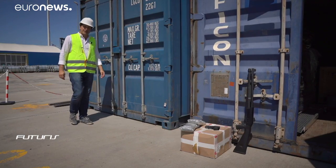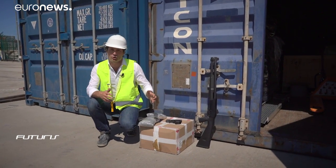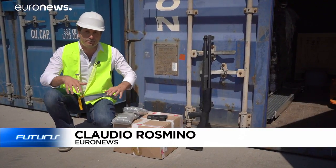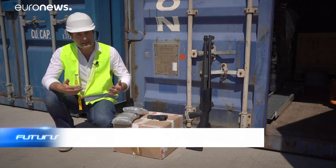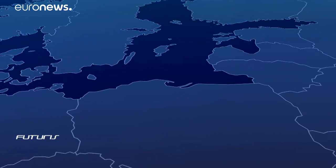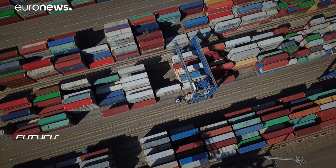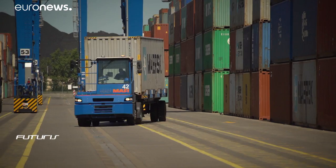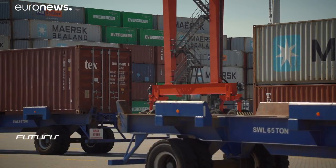The ultimate challenge for customs officials is to find weapons, drugs and dangerous products hidden among the millions of containers that cross our borders every day. Here in the commercial port of Gdansk, researchers are testing a technology that will allow more precise and quicker inspections. Approximately three million containers are handled each year at the deepwater container terminal in Gdansk, a huge logistical challenge for customs officers who lead random controls to detect illegal and dangerous goods.